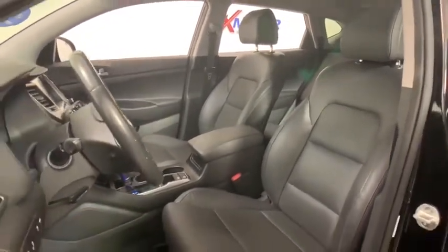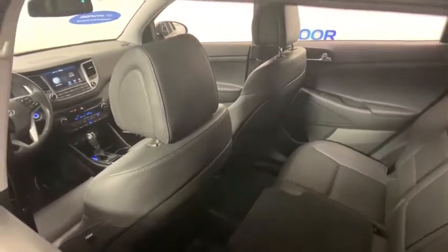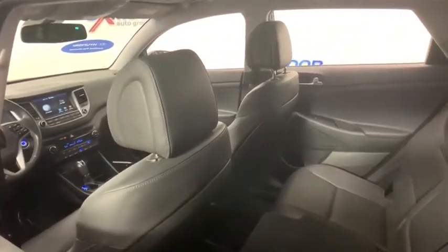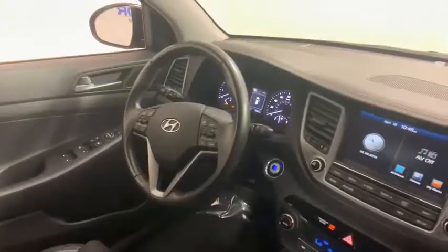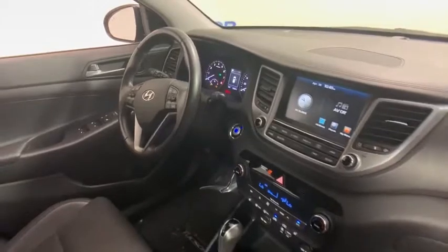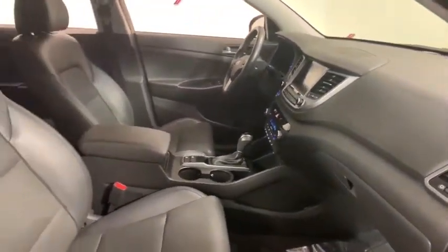This vehicle has less than 40,000 miles. Here are some of this vehicle's great options: traction control, power liftgate, navigation system, power passenger seat, dual airbags, alloy wheels, power steering, four-wheel disc brakes, eight speakers, trip computer, electronic stability control, and heated front seats.